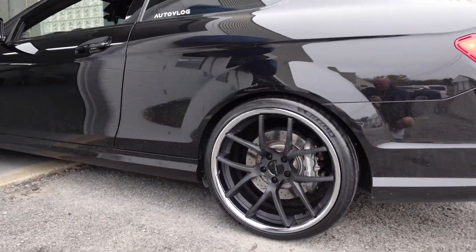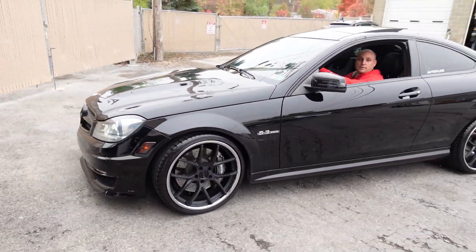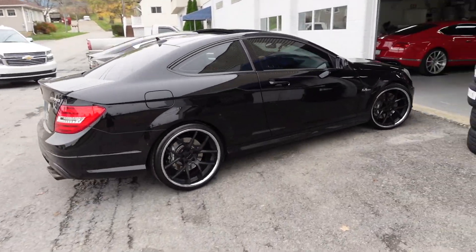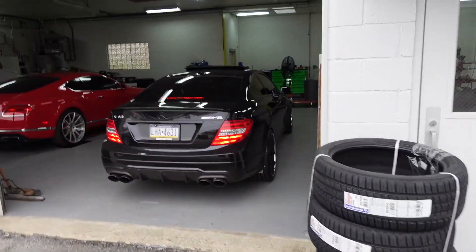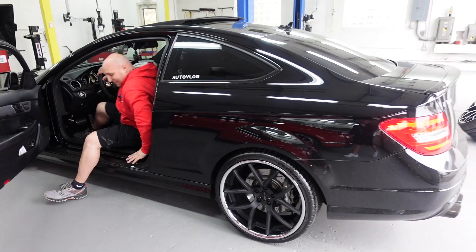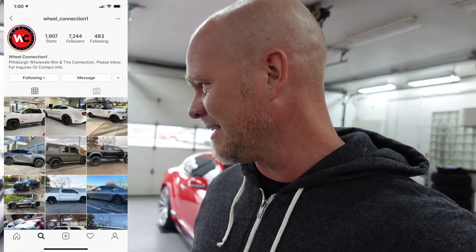Oh yeah, that looks so good. Dude, I love it! This might be my favorite wheel video we've ever done — this is a perfect fit. I'm so happy! Chad is the man — I'll link all his stuff in the description. His Instagram is Wheel Connection. For anyone that lives in this area, he hooks you up. That is just the perfect wheel option for this car — just enough contrast.